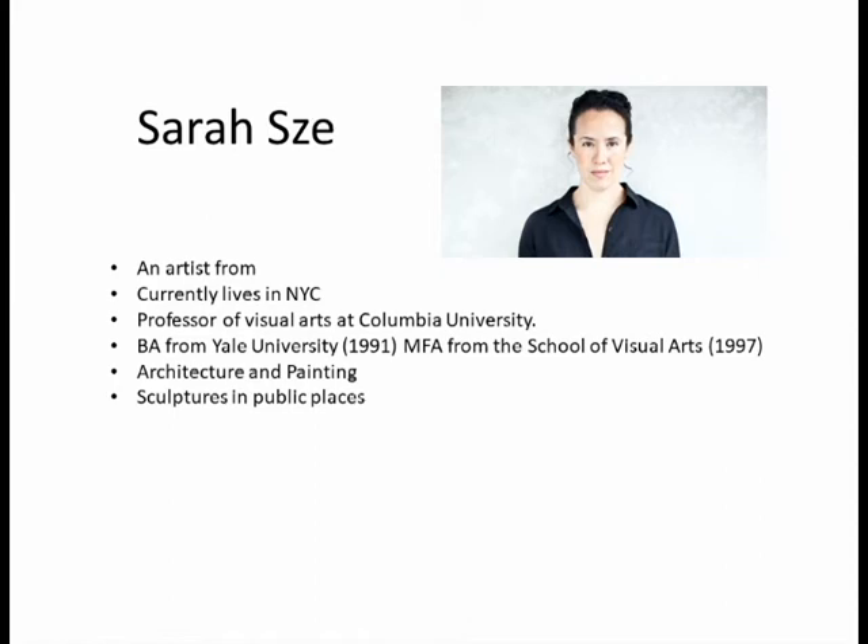Sarah Zee is an artist from Austin, Massachusetts, and currently works in the New York City area. She got her B.A. from Yale University in 1991 and her M.F.A. from the School of Visual Arts in 1997.